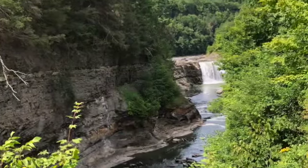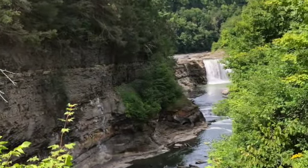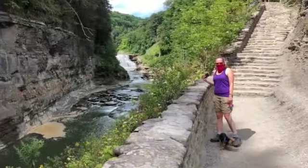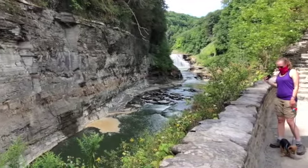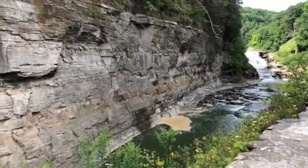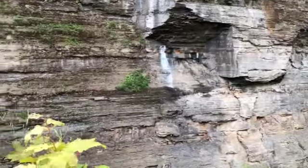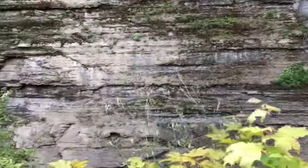Last but not least is the Lower Falls, which is also 70 feet tall. This one takes a little bit of work to get to, but is worth the time and effort. We took Trail 6A, known as the Footbridge Trail, from the Lower Falls parking area. This trail takes you down and over the Genesee River to the east side of the park.